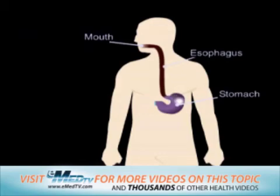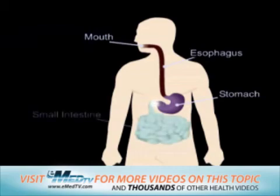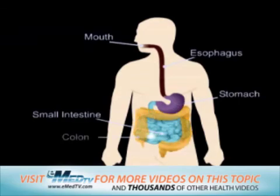In your stomach, acids and enzymes break down the food into a soft ball called a food bolus. From the stomach, the food bolus enters the small intestine, another hollow organ that functions to break down and absorb certain parts of the food. After the remaining food bolus leaves the small intestine, it enters the colon.